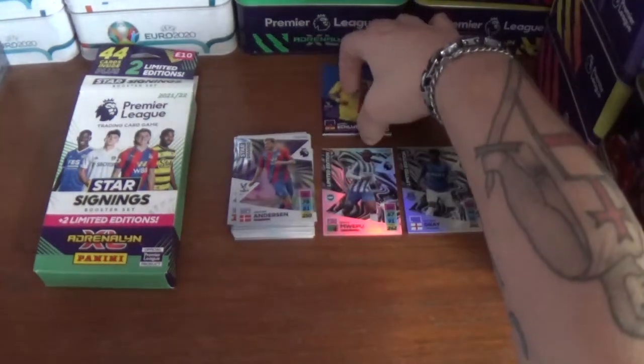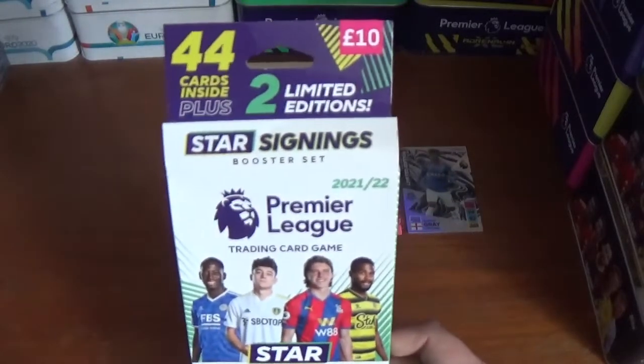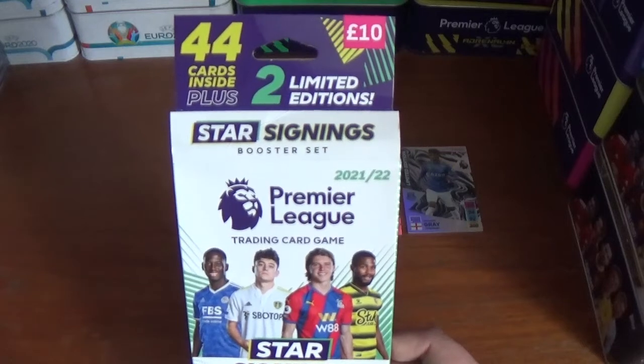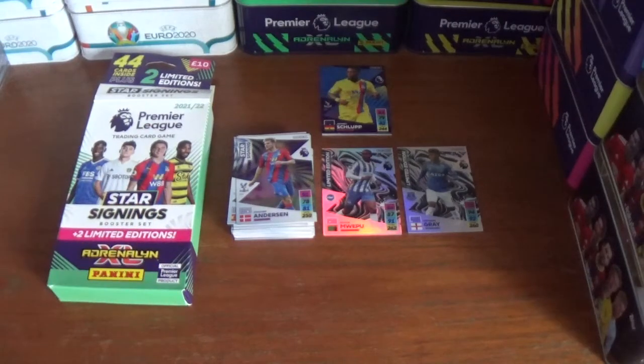I hope you've enjoyed the opening and review of the Star Signings Booster Set plus two limited editions for the Panini Adrenaline XL 21-22 season Premier League official trading card collection, costing £10 not including shipping from the Panini website. If you've enjoyed the video, please give it a thumbs up, subscribe if you haven't already, and turn on that notification bell. Plenty more videos coming soon — thanks for watching everyone, goodbye.